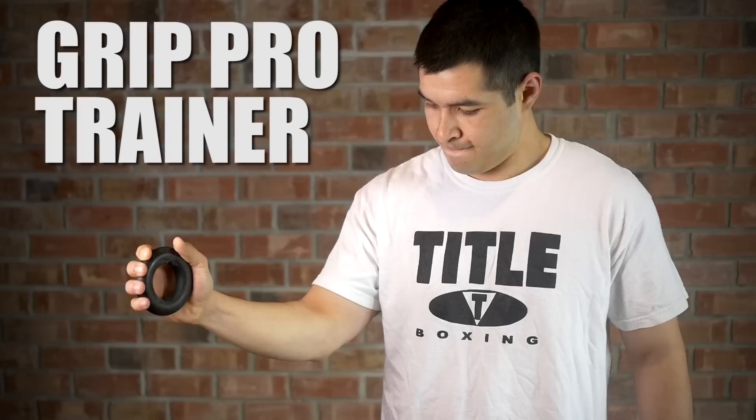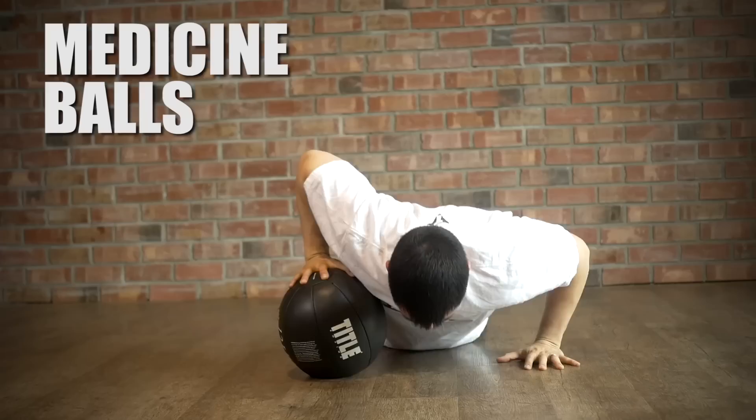The Grip Pro Trainer comes in three varying degrees of resistance that will improve your grip strength and condition your hands. Strong hands will prevent injuries and a forceful grip will get you punching harder.